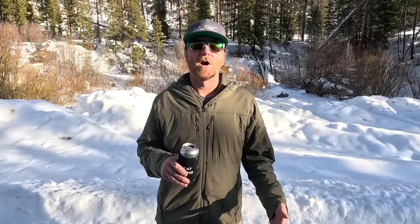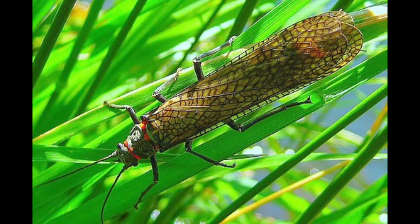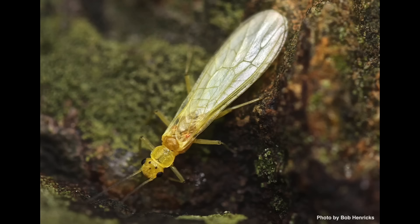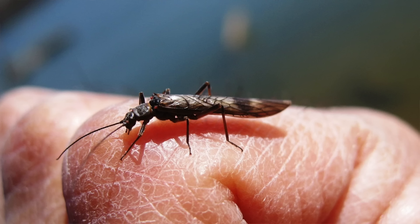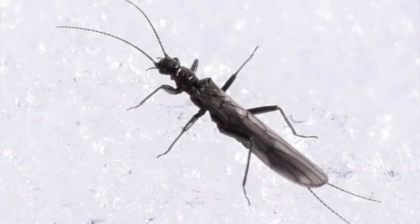Most stoneflies are known for hatching in the springtime. Pre-runoff, depending on where you live, you might see some skwala a couple of months later getting into early summer. You'll see golden stones and maybe some salmon flies — those are kind of the premier stonefly hatches. But through the summer you'll get yellow sallies hatching like every day, and if you're a psychopath that fishes for trout in winter, you're probably familiar with these itty-bitty winter black stoneflies, about the size of a midge, but not so nerdy.